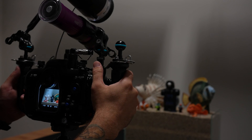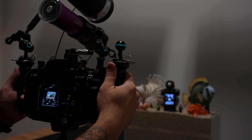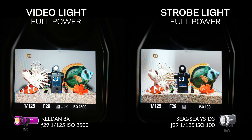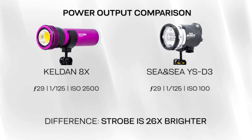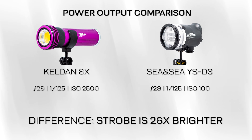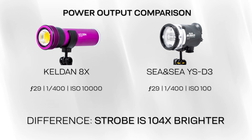Let's quantify this. We set up a studio scene shot with the YSD-3 strobe at full power and the Kelvin video light at 18,000 lumens — its full power setting. Using the same aperture and shutter speed and varying only ISO, we found that at 1/125th the strobe is about 26 times brighter than the video light. At the full sync speed of 1/400th on the Sony A1, it's about 104 times brighter. So there's a lot more light coming from the strobe.